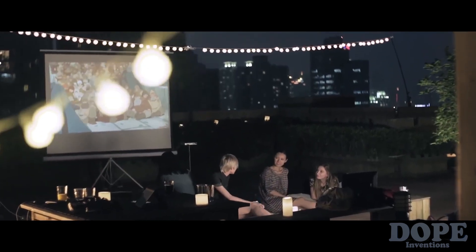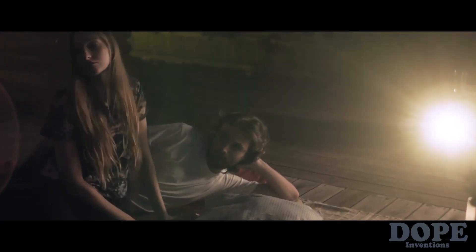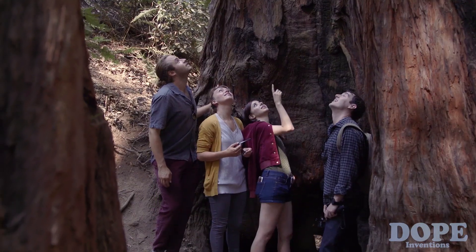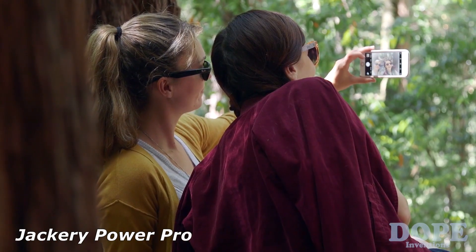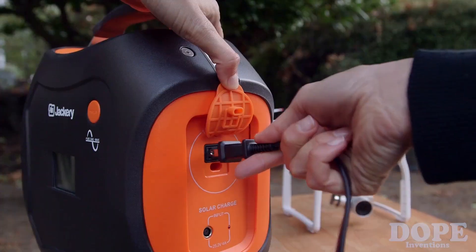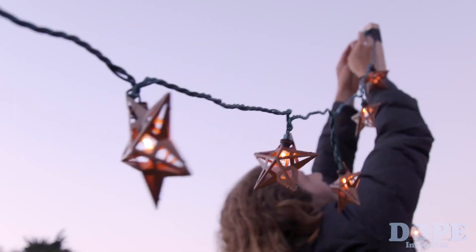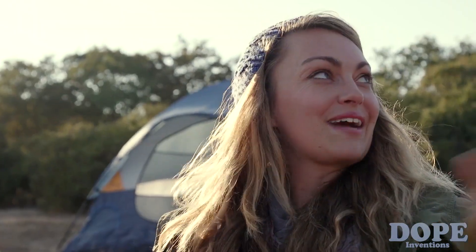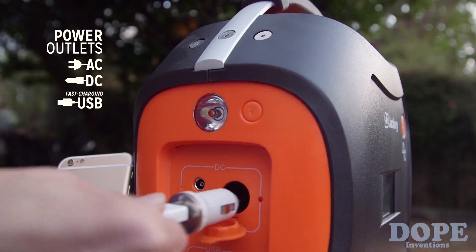Omni Charge allows you to lead a truly mobile life. We live in a big world with so much beauty all around us — like these giant redwoods that are hundreds of years old — but that doesn't mean we still have to experience the outdoors like it's the 1800s. Introducing the Jackery Power Pro, a portable 578 watt-hour generator designed to power everything you take with you.